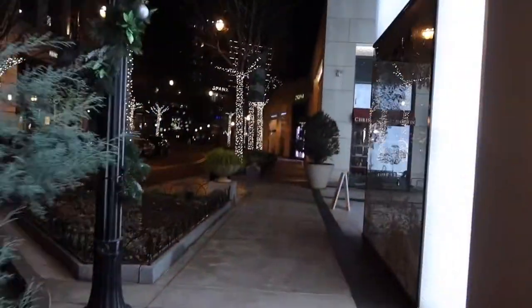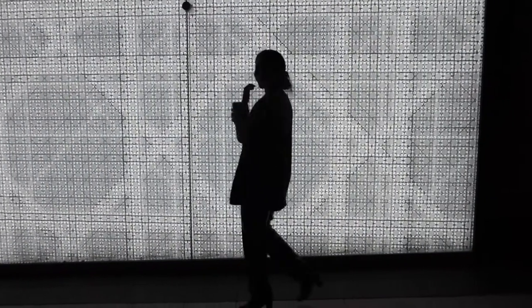Before ending our evening, we made our way over to Buckhead Village for a little nighttime stroll, and of course with the perfect lighting, we took a few photos as well.